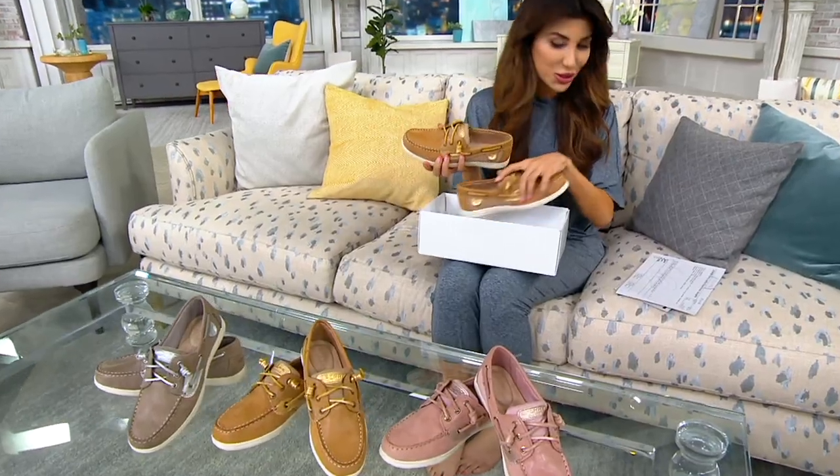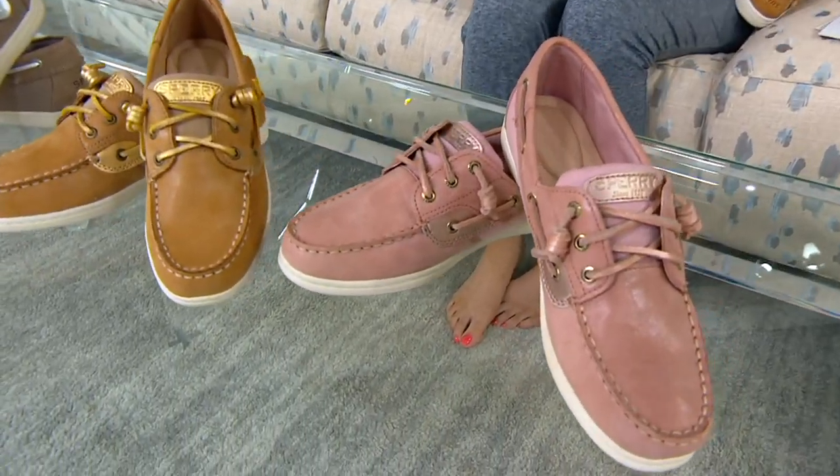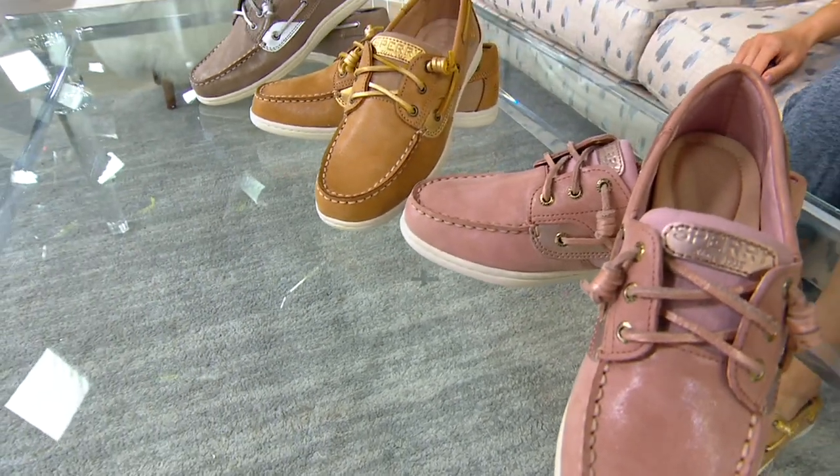Let me take you through these fun colors — there are three and they're all great neutrals. We have free shipping on this shoe tonight, which is awesome. Brand new, under $90, $22 and change on Easy Pay with one order of the year. This Easy Pay does go away at the end of the day.